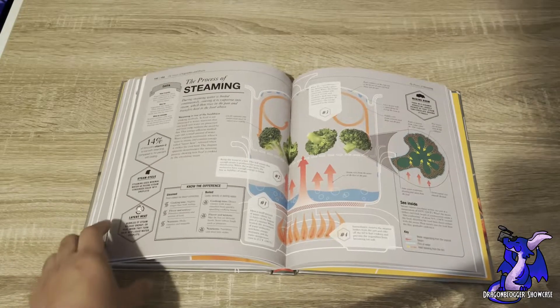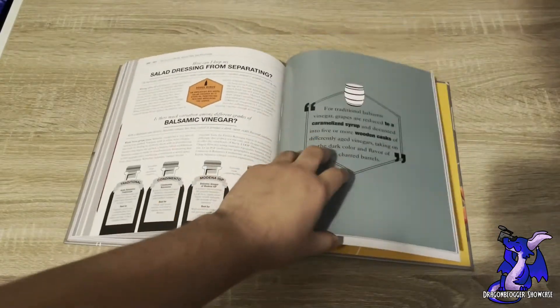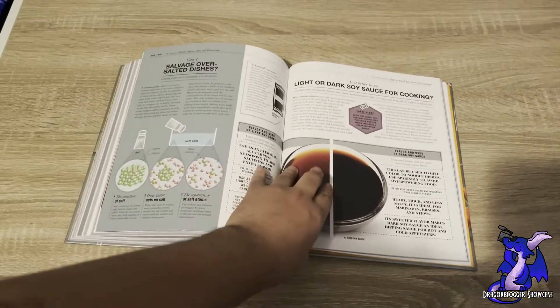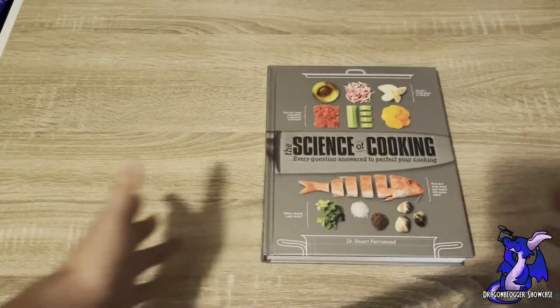So if you're interested in the science behind cooking some of your favorite recipes, or even if you're just curious as to what goes into certain gourmet dishes and techniques that high-level chefs may use, this is definitely going to be the book that you should check out. This is The Science of Cooking.